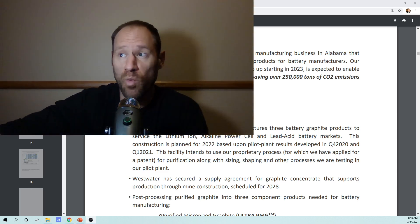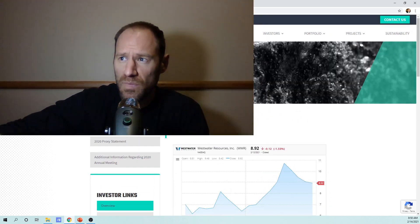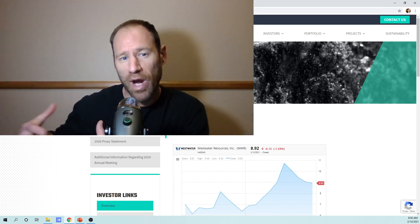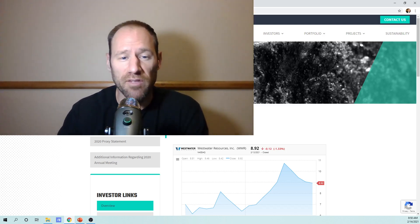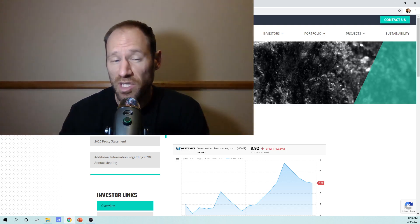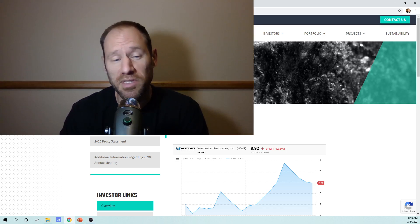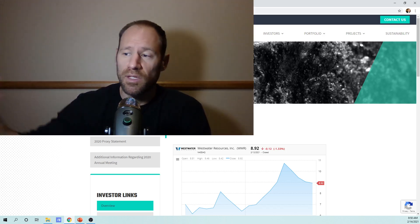Today I'm going to go over Westwater Resources. It's a graphite company that I think is positioned pretty well for this next graphite expansion phase, where we're going to hit deficits trying to produce a lot of batteries. Graphite is considered a strategic material by the U.S. government. These guys are based in the United States and they're going to be putting in processing plants and also mining graphite. So let's jump in.